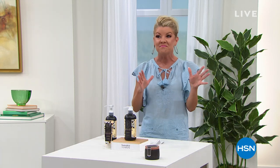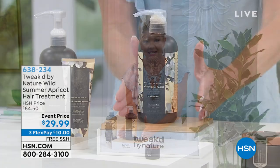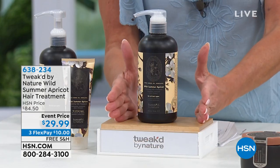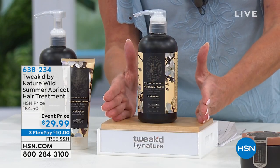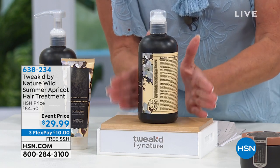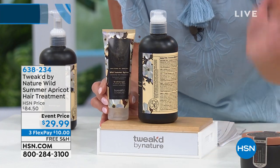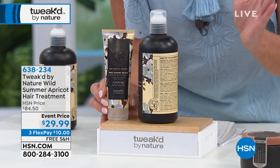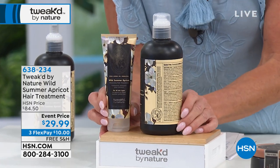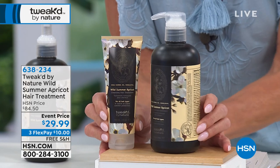This is something we may see once a year. I was talking with Dennis earlier and he said, 'Lynn, I may not be able to repeat this special offer.' We're looking at tweaked by nature clean beauty. I just want to compare in size — this is the normal size of our summer apricot hair treatment, $84.50 is the HSN price.